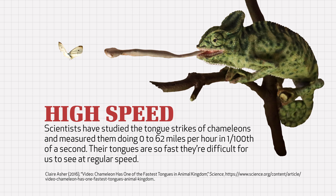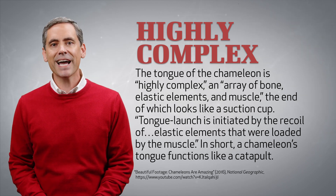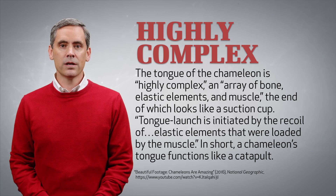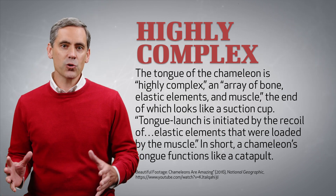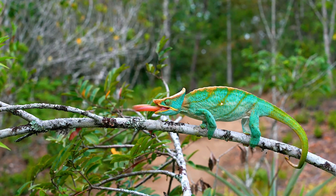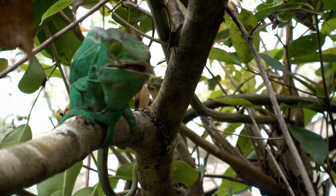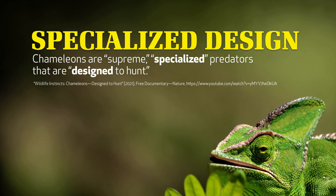Their tongues are so fast, they're difficult for us to see at regular speed. One evolutionist admitted that the tongue of the chameleon is highly complex — an array of bone, elastic elements, and muscle, the end of which looks like a suction cup. Tongue launch is initiated by the recoil of elastic elements that were loaded by the muscle. In short, a chameleon's tongue functions like a catapult. But what good is a catapult if it can't strike its target? If left up to the blind chances of evolution, chameleons would have neither their highly complex tongue nor a way to launch it with deadly accuracy. Yet evolutionists acknowledge the pinpoint accuracy of the chameleon's tongue while also admitting chameleons are supreme, specialized predators that are designed to hunt.